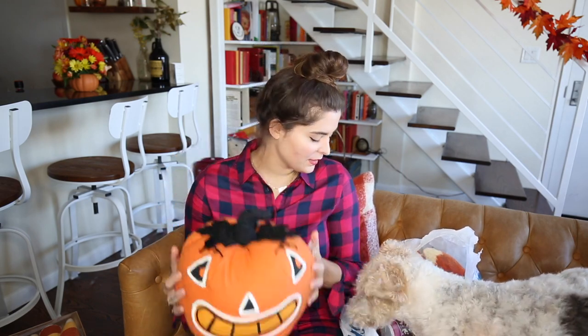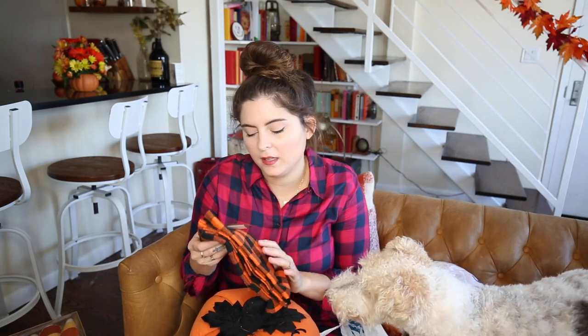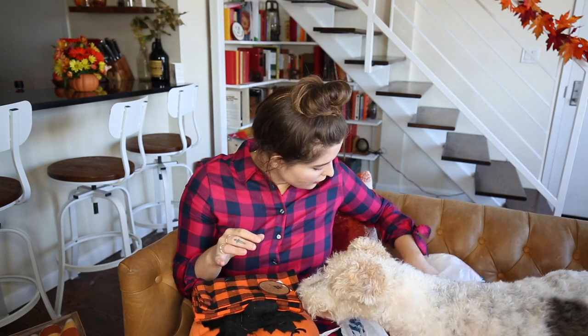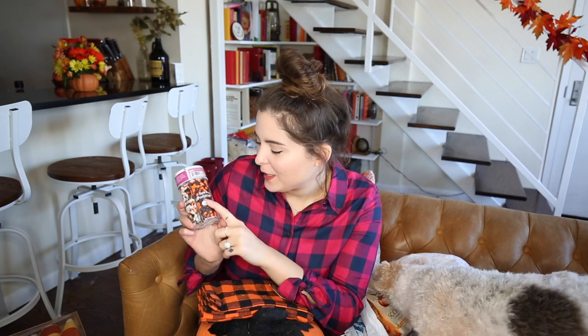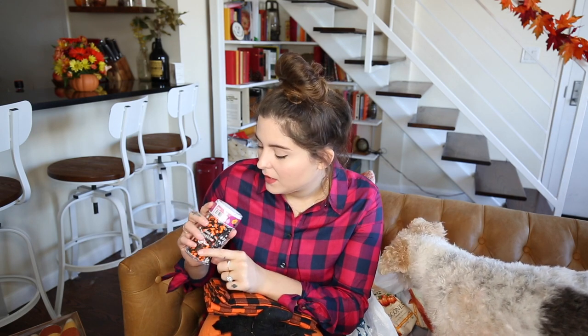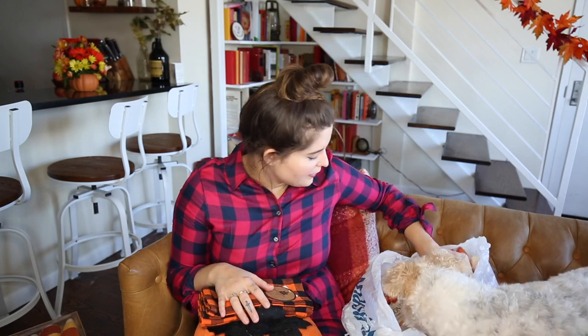Then I got these dish towels that are really cute for fall. I also got some sprinkles — they have like bats and pumpkins and there's just a ton of different stuff. I really love the ghost ones, but they're super cute for when you make Halloween cupcakes and treats.